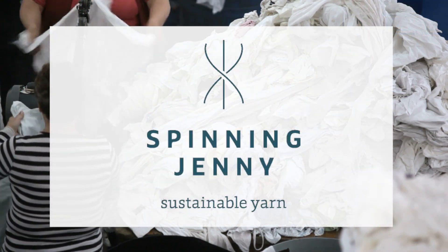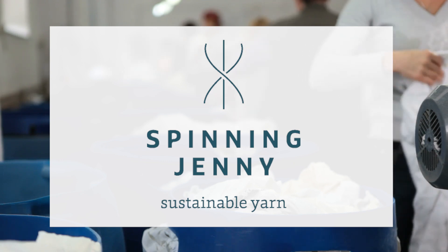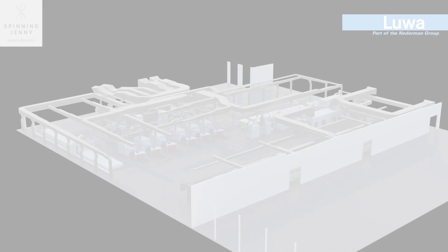Spinning Jenny, one of the pioneering companies in the field of textile recycling in Europe, is committed to close the textile cycle with their new staple fibre spinning mill in the Netherlands.